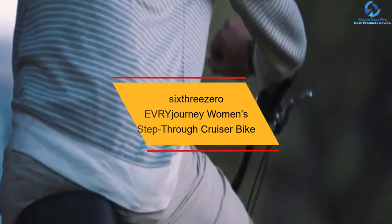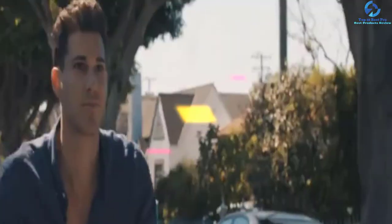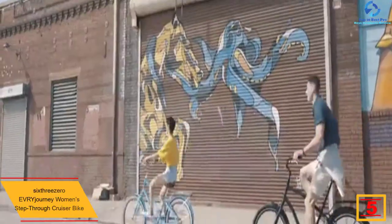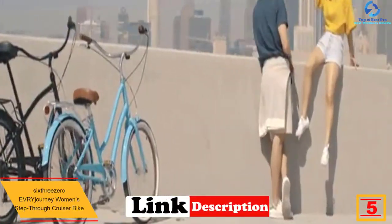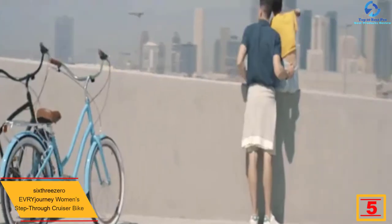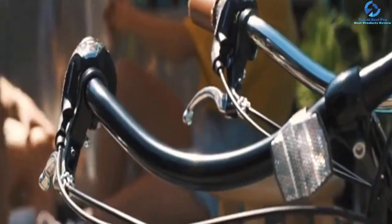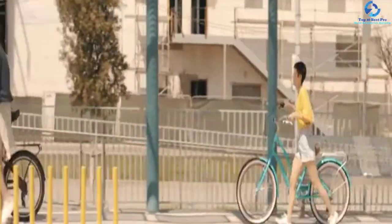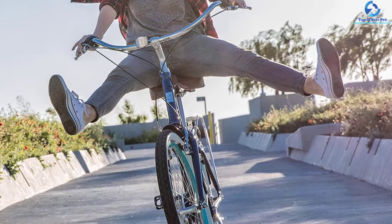At number 5, we have the 630 EVR Y Journey Women's Step-Through Cruiser Bike, ideal for leisure and commute rides. It has a step-through aluminum frame that allows a low step-over height for smooth mounting and dismounting. It offers 26-inch aluminum wheels and 1.95-inch wide tires that perform well on all terrain. It comes in 1, 3, 7, or 21 speed options, giving you the flexibility to tailor the bike to your specific needs. It has front and rear brakes.